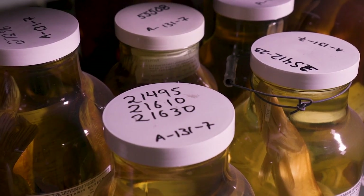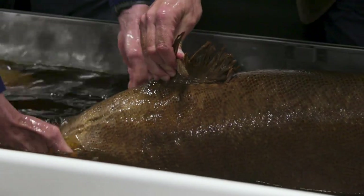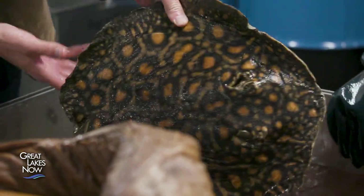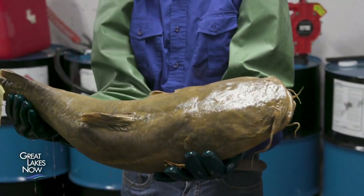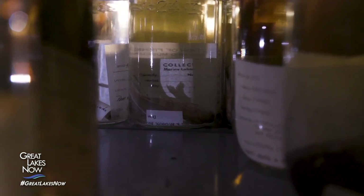We have databases that tell us where in this vast collection every single specimen is located, so with a quick search we can identify and find a single jar pretty quickly. The fish in the collection come from all over the world, and from the waters closer to home. We have about 50,000 jars of fishes just from the Great Lakes — that collection provides an understanding of the history of biodiversity in this region.